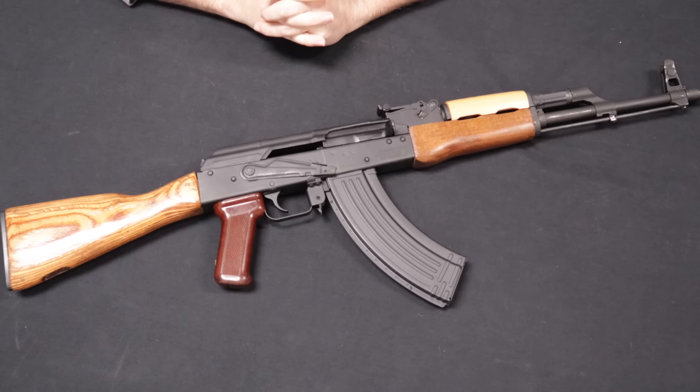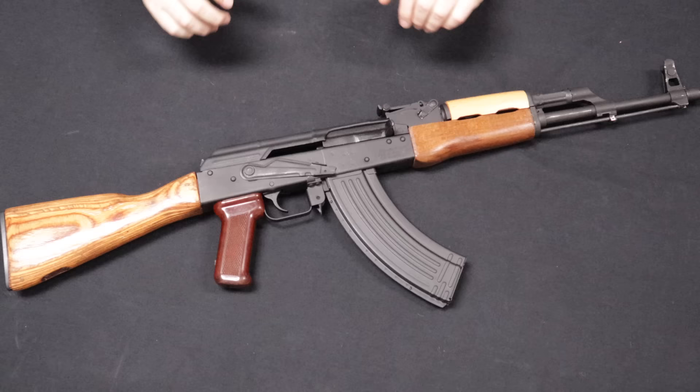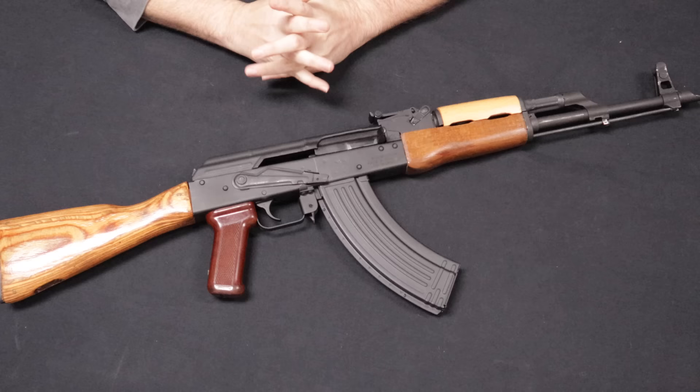Hey guys, welcome back. Chris here with Marksman Shooting Sports and WeBuyGuns.com in Westfield, Indiana, and you are watching Marksman TV. Today I have a top five video — the top five AKs that I recommend in 2023. So if that sounds interesting to you, please stick around.